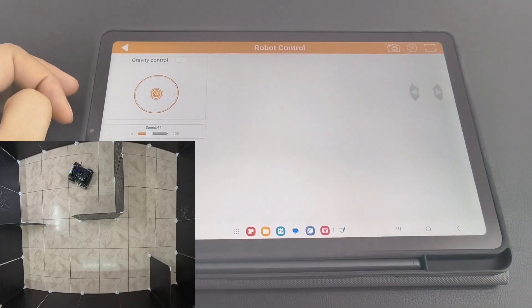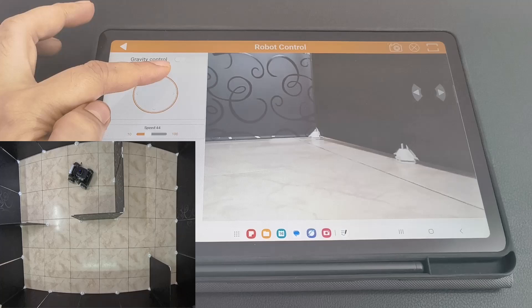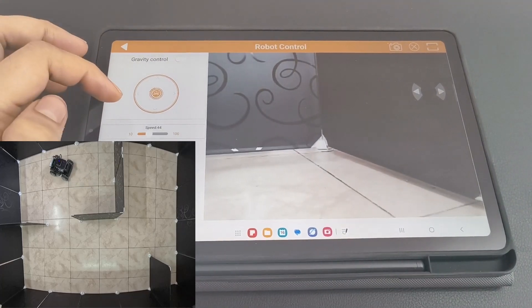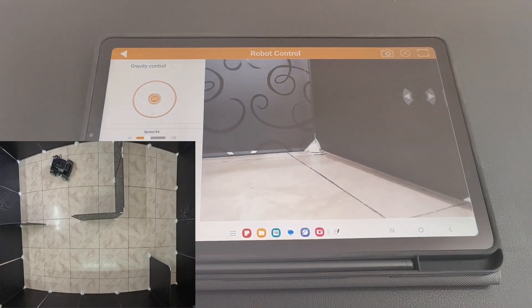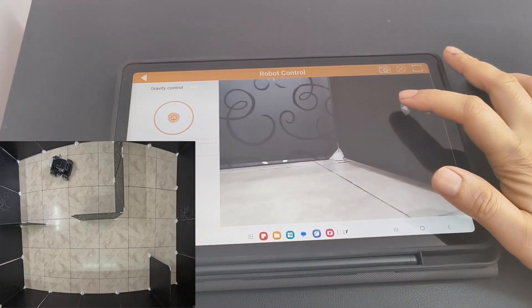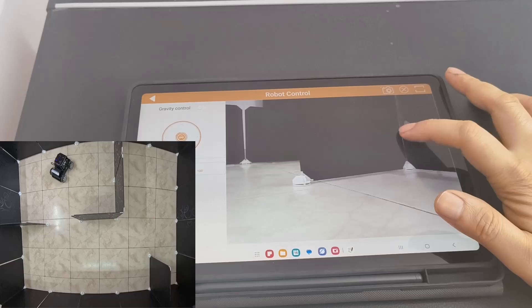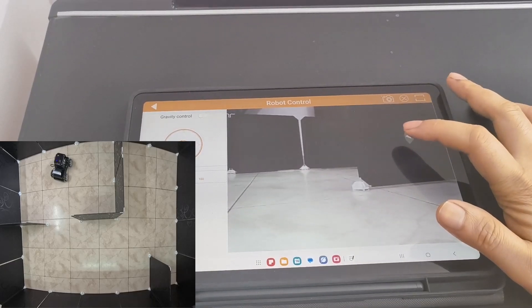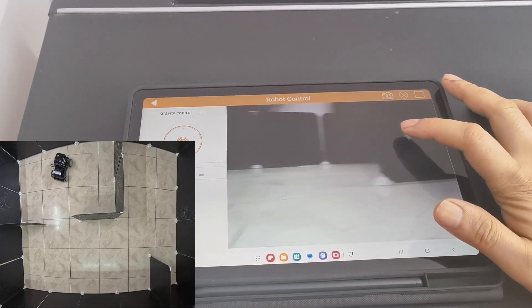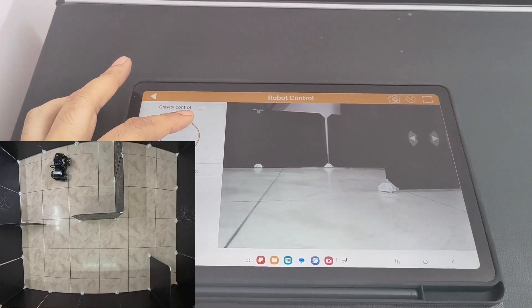Let's look at the basic robot control. I can control the robot's movement with these simple controls: forward, backward, left, right. And because this has mecanum wheels, it can even strafe sideways. Look at that smooth movement — the responsiveness is incredible. There's virtually no lag between when I tap the controls and when the robot responds. You can see the live video feed updating in real time as the robot moves around.